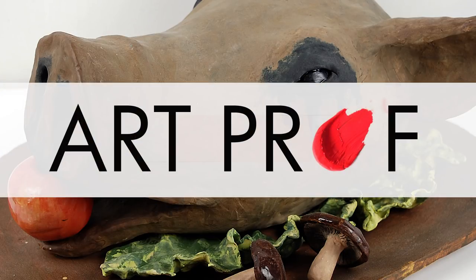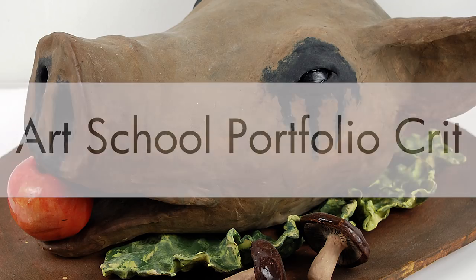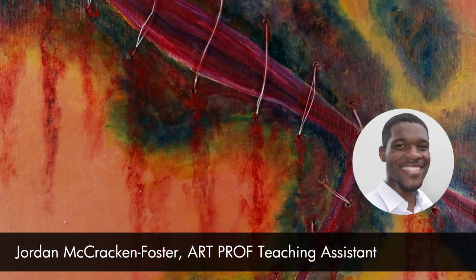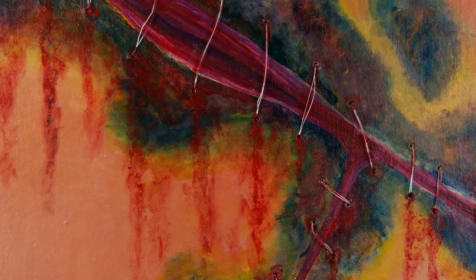Hi, Sophie. I'm going to be talking about your portfolio today. Before I get into the nitty gritty of talking about every individual piece, I'm going to speak about your portfolio as a whole and talk about what things are working and what things I think you can improve upon.